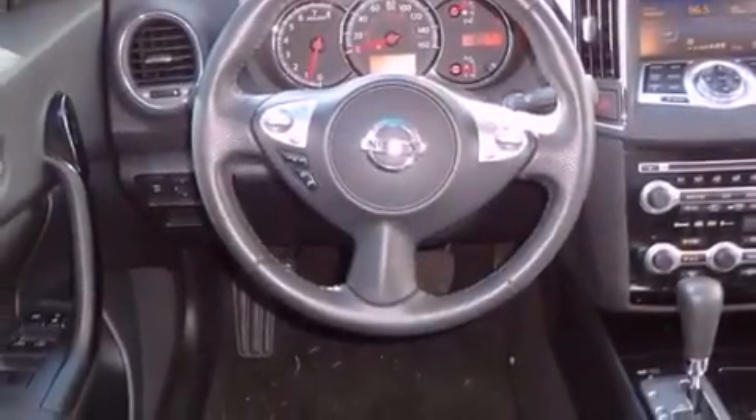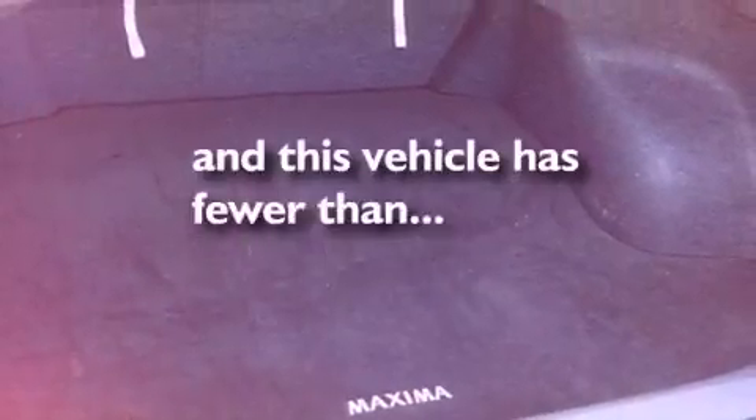A traction control system, front airbags, steering wheel memory settings, and this vehicle has fewer than 46,000 miles on the odometer.